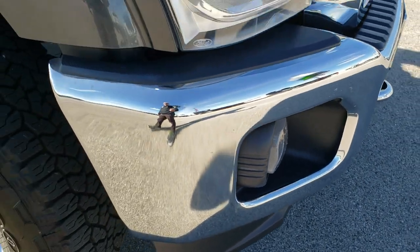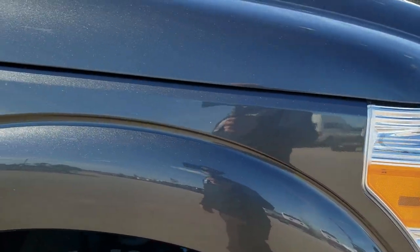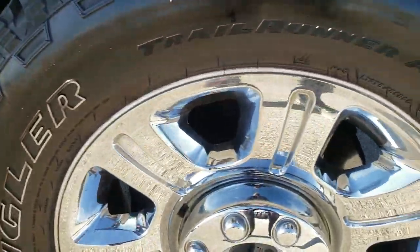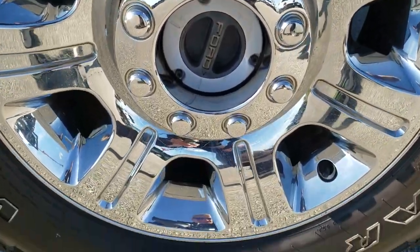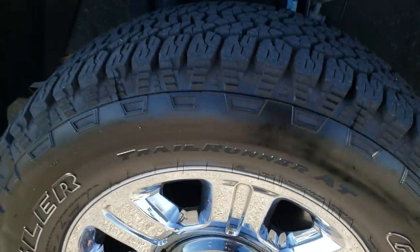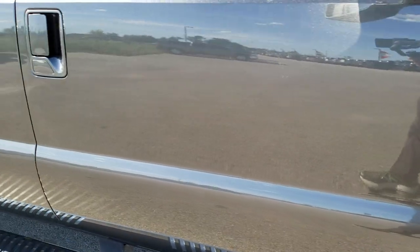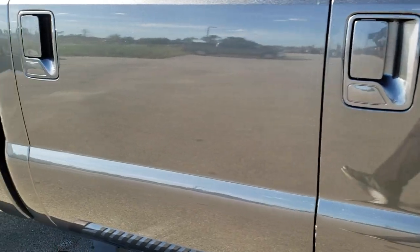Factory fog lights and the lower valence are in excellent shape. The passenger side front fender is in excellent shape as well, and the passenger side rim has no scuffs or scrapes. As you go down this side of the truck, you can see just how clean the body is — how reflective and mirror-like that paint is.